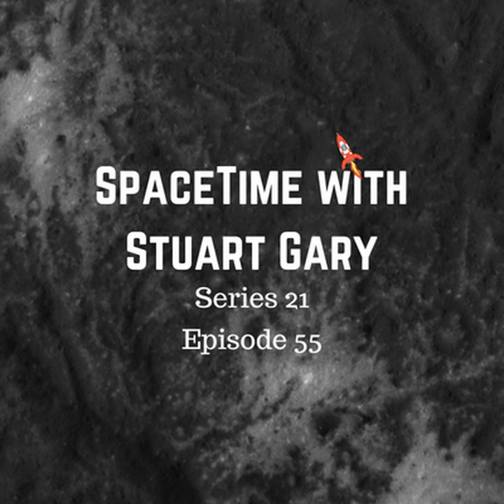That's 3:50 in the morning US Eastern Daylight Time and 7:50 Greenwich Mean Time. The average distance between Mars and the Earth is roughly 225 million kilometres, but that can stretch out to as much as 401 million kilometres when Mars is on the other side of the Sun. During the 2003 close orbital encounter, Mars and Earth were separated by just 55.8 million kilometres, a record which won't be broken again until August 28th in the year 2287. During this year's close approach, Mars and Earth will be separated by just 57.6 million kilometres.